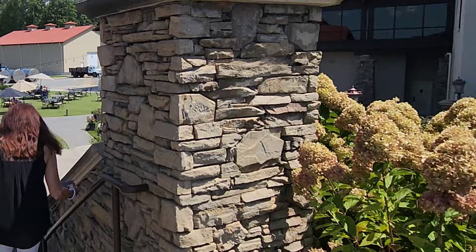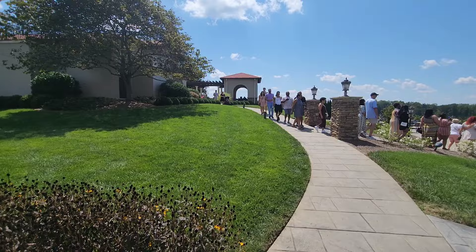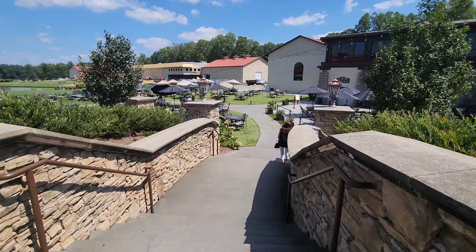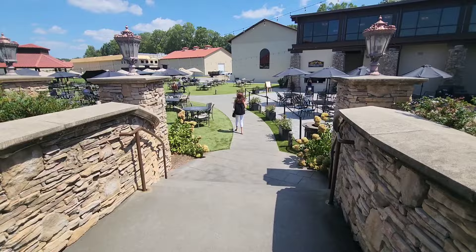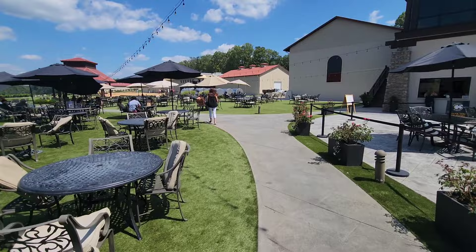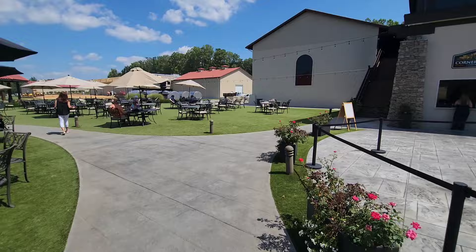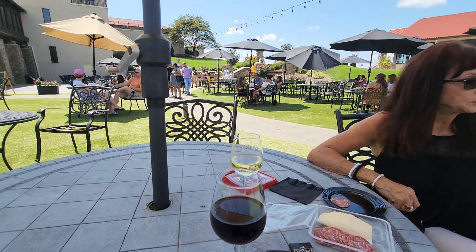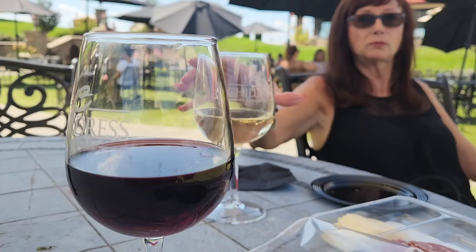We grabbed one of those snacks — cheese, meat, salami — and we're going to find a place to sit down. There's a tour group going right here, so there are tours that you can take — we might eventually do that. But we want to just come out and enjoy the day and relax. Going down here, we're going to find an umbrella-covered table and just eat our treats and our chocolate. They have an outside little bar down here too. We've got live music going on — isn't this beautiful? Just very relaxing and peaceful out here.